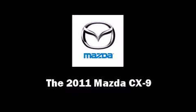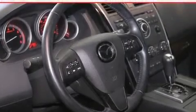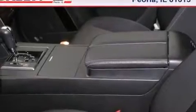Climb inside the 2011 Mazda CX-9. It features an automatic transmission, all-wheel drive, and a refined six-cylinder engine.